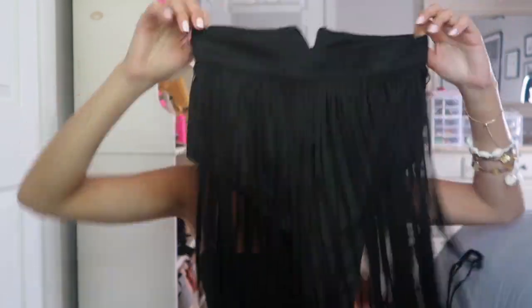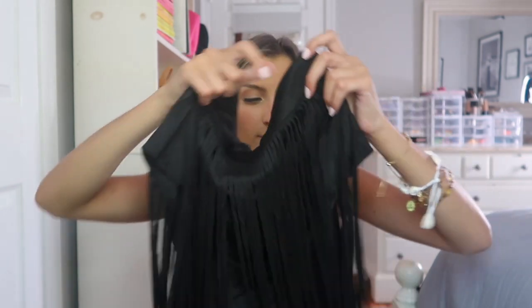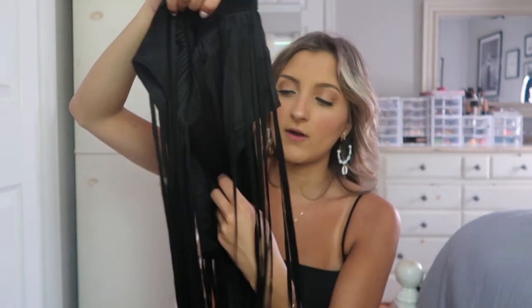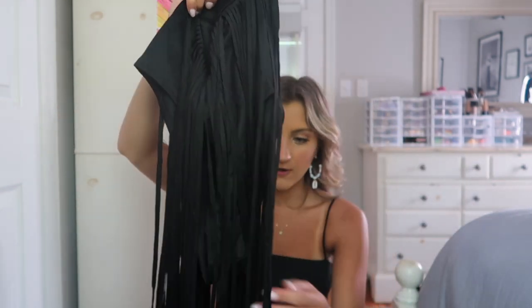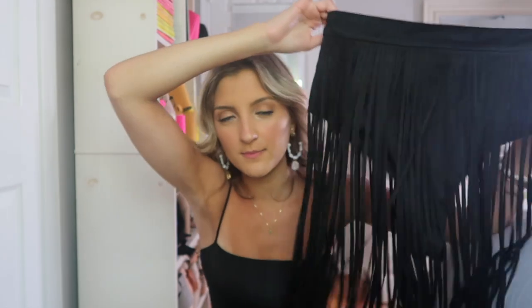I thought this would be super cute for that lookbook but it didn't come in time. I will still keep it, however it is pretty big on me — this runs very large. It fits me almost in the waist but it's really big around the butt, I don't have the butt to fill it out, and it's pretty long in the crotch. Not my favorite thing but I'm keeping it hoping to find a time to take pictures in it.